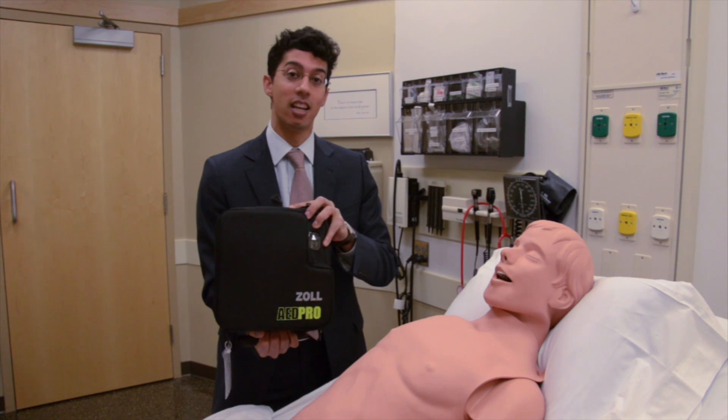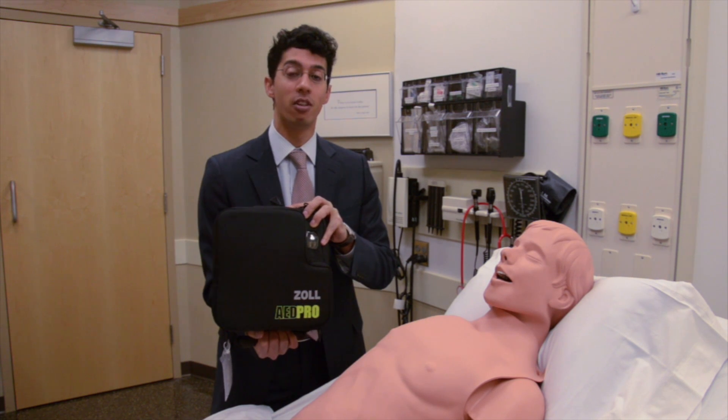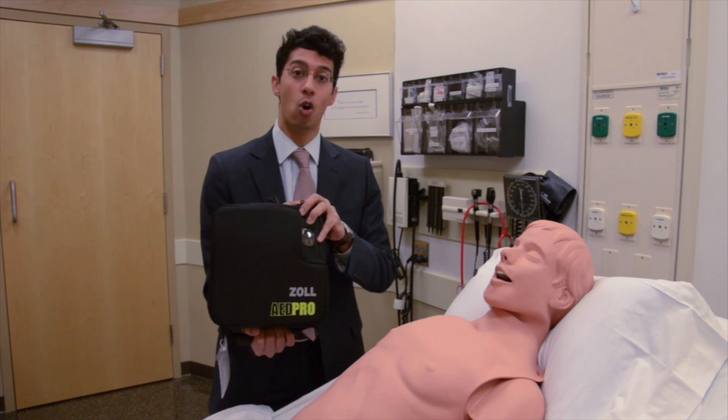It's an AED, and that stands for Automated External Defibrillator. These devices can recognize and treat a life-threatening heart rhythm, and they're very simple to operate. All you've got to do is open them up and press on.